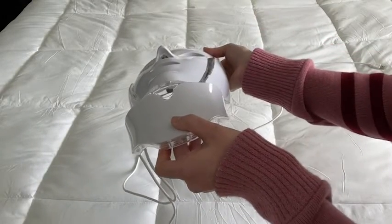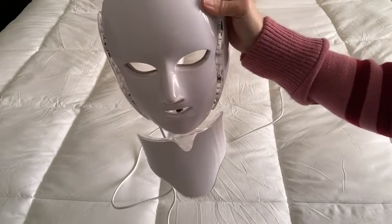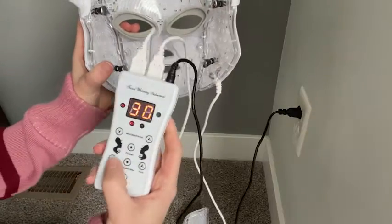I love that this comes with a neck attachment. Not all of these LED masks do, but you really want to take care of the skin on your neck if you're concerned about aging.